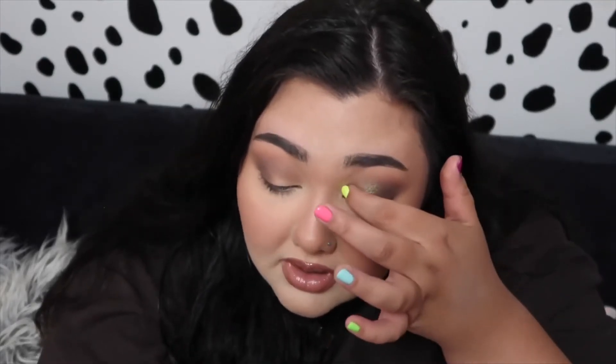I don't normally wear green eyeshadow a whole lot, but this palette has really got me into more of the earthy tones and I love that. In my day to day life I pretty much just wear neutrals like brown, so I'm loving getting to play with more color — but still neutral enough, you know?